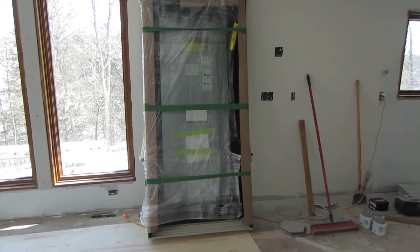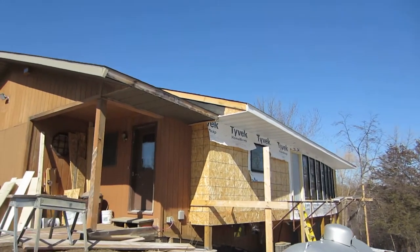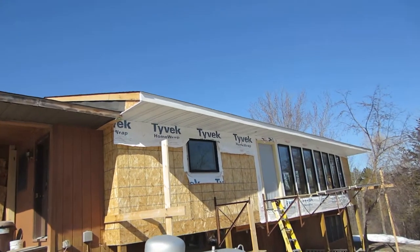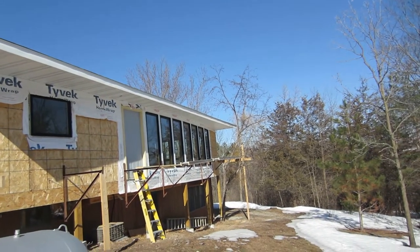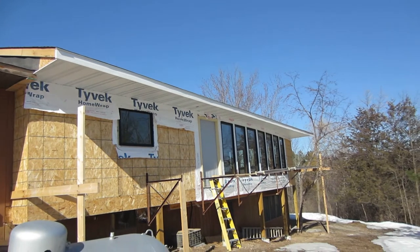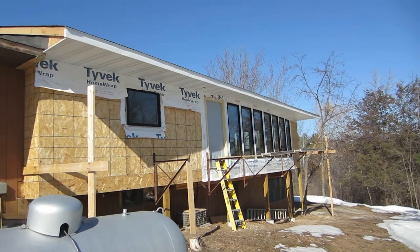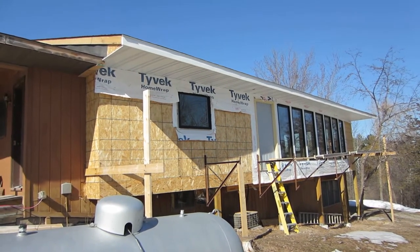Mick started the morning by working on soffits, so we get the fascia up all along this side. There's still more to do but it's starting to look kind of closed in now. So that's it - Mick will be back tomorrow, I probably won't be back until the weekend.